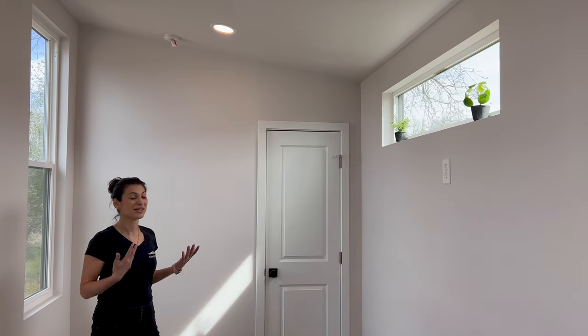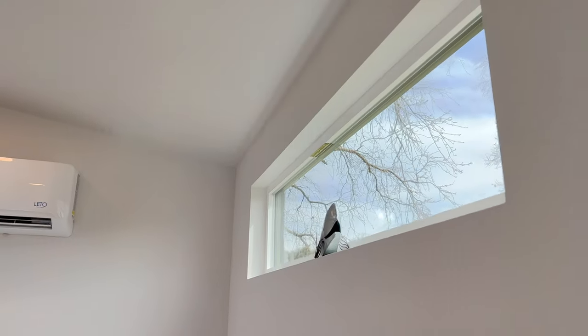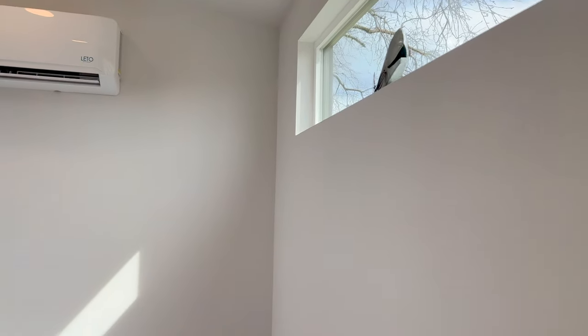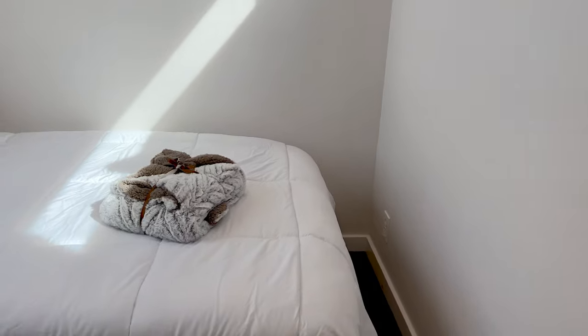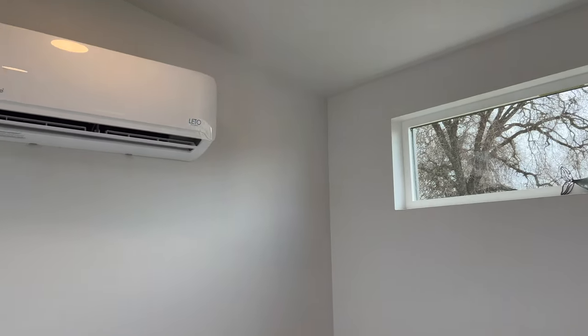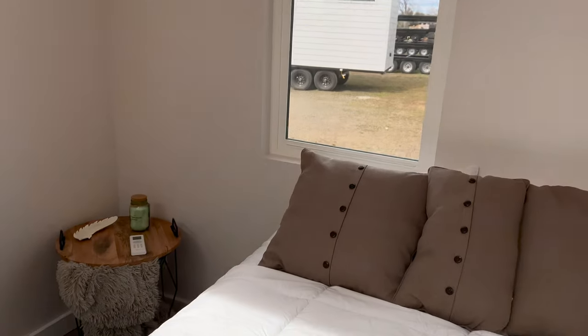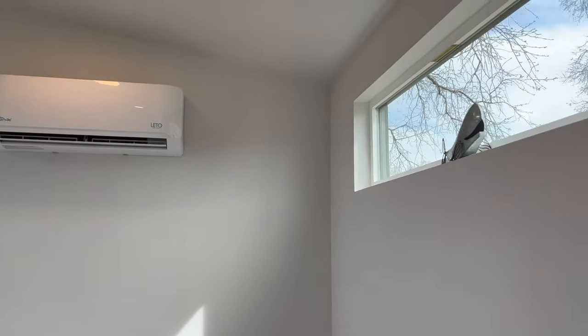We also have a lower bedroom in this unit to give you nice space. This lower bedroom can suit a full to a queen size with plenty of room for a nightstand. We have a mini AC split, a beautiful tall window, and also a picture window on the side to let all natural light in.